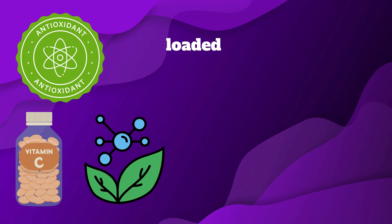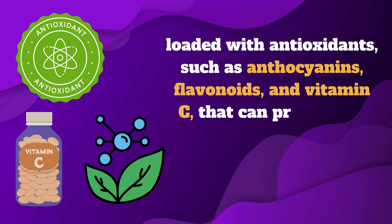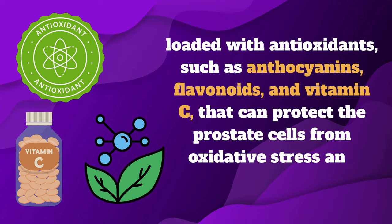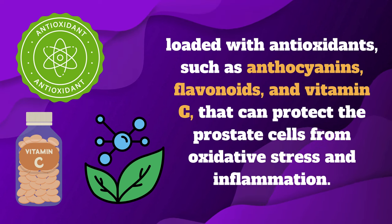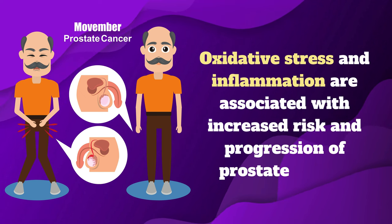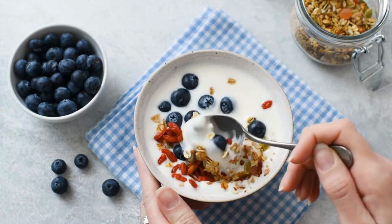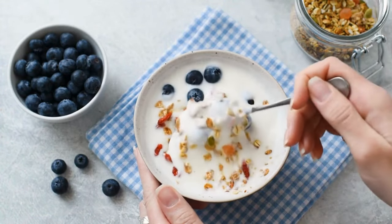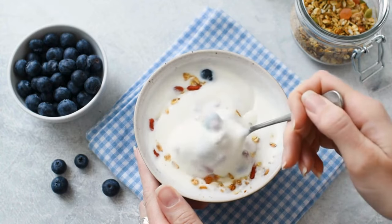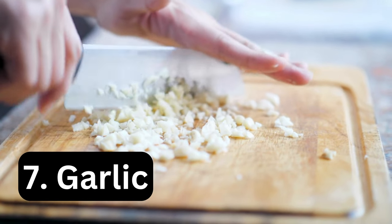Number six: berries. Berries such as strawberries, blueberries, raspberries, and blackberries are loaded with antioxidants such as anthocyanins, flavonoids, and vitamin C, which can protect the prostate cells from oxidative stress and inflammation. Oxidative stress and inflammation are associated with an increased risk and progression of prostate cancer. Berries can also modulate the expression of genes and enzymes involved in the metabolism and detoxification of carcinogens in the prostate.